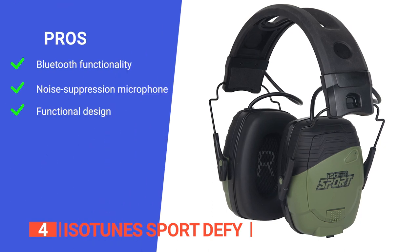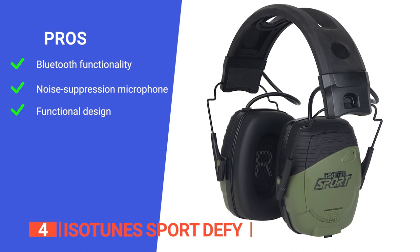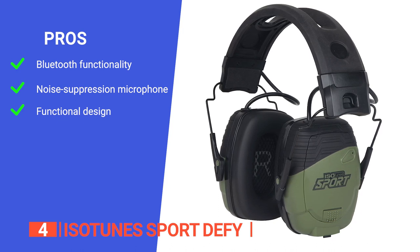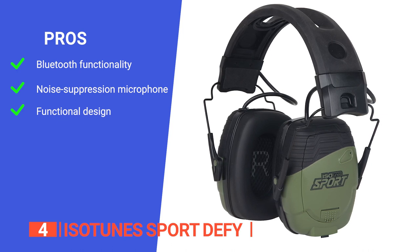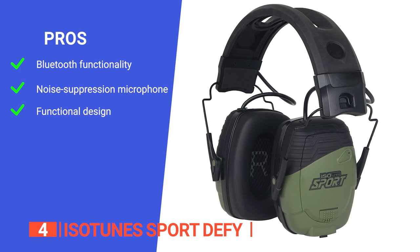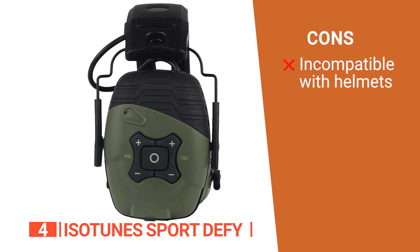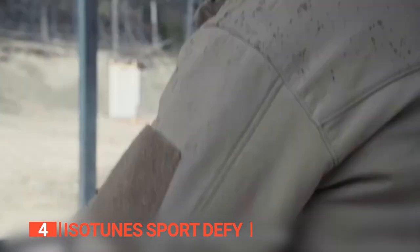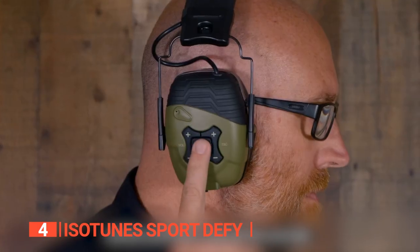Its pros are: it seamlessly connects to your phone, computer, or tablet for easy on-the-go use; it features a signature noise-suppressing microphone with echo cancellation technology that helps block percussive noise from firearms; and it features IPX4 sweat and water resistance to ensure your hearing protection holds up in any conditions. However, it cannot be attached to a helmet or hardhat. The Isotune Sport DeFi is an excellent hearing protector built to endure drops, spills, and sweat in even the toughest environments. If you haven't found any hearing protectors that meet your needs yet, keep watching because I have more lined up for you.